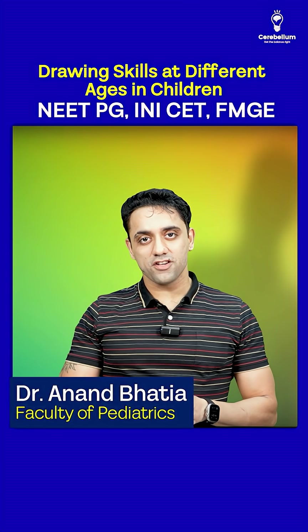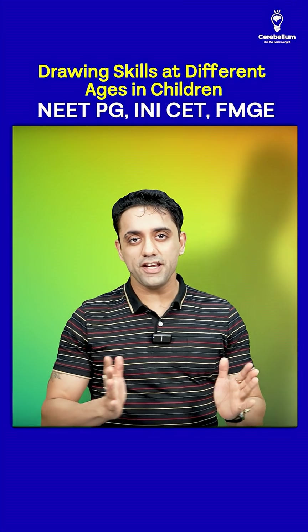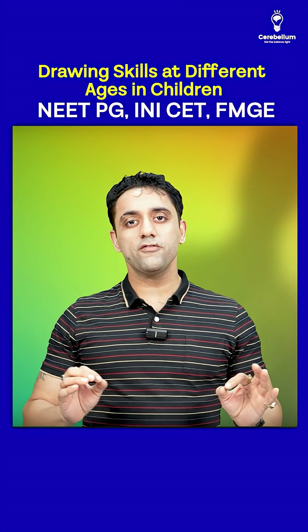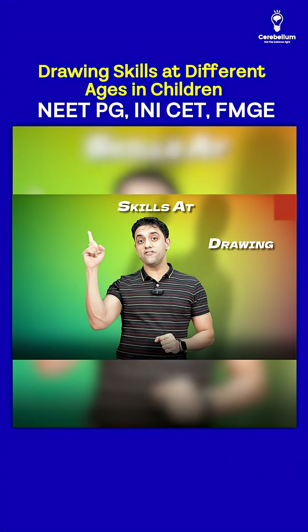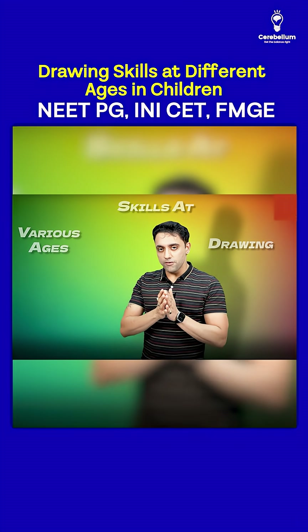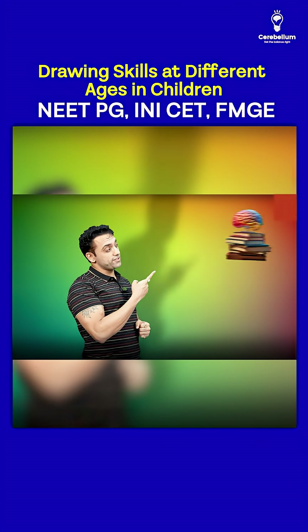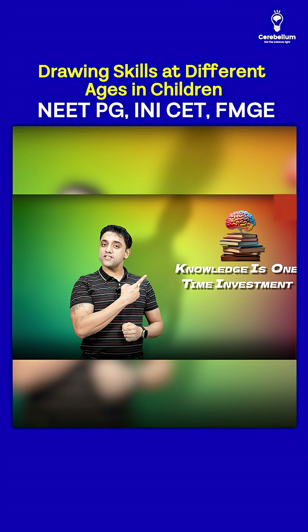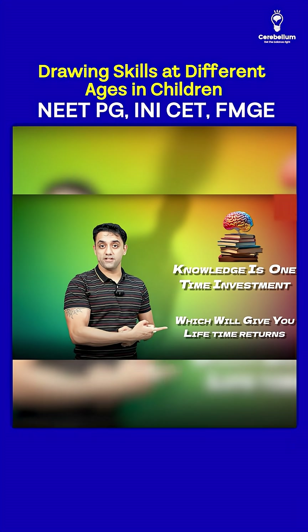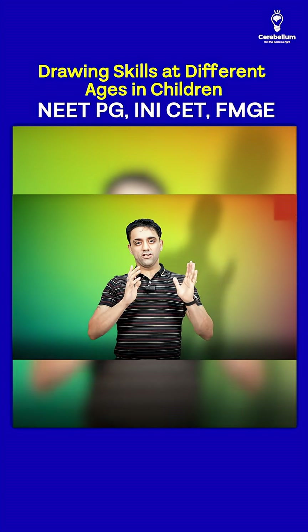Hello everyone, welcome to Pediatrics by Dr. Aran. In today's segment we're going to talk about a very interesting topic: drawing skills at various ages. Before starting, we always have a quote — 'Knowledge is a one-time investment which will give you lifetime returns.'